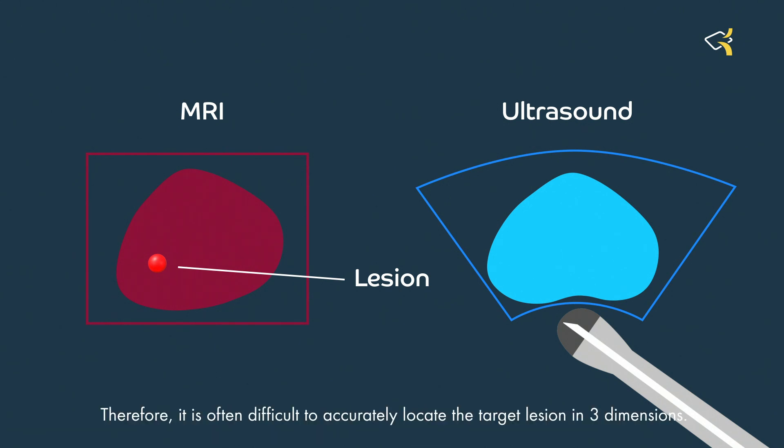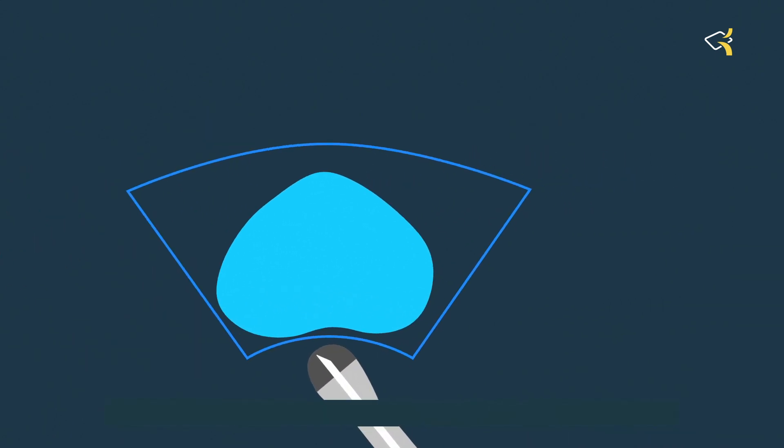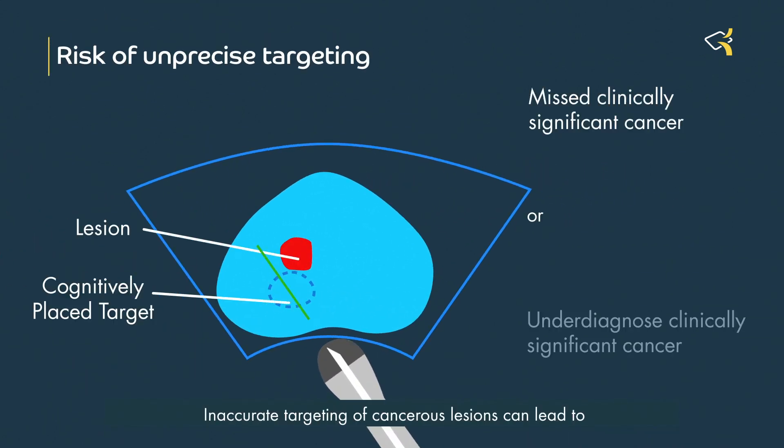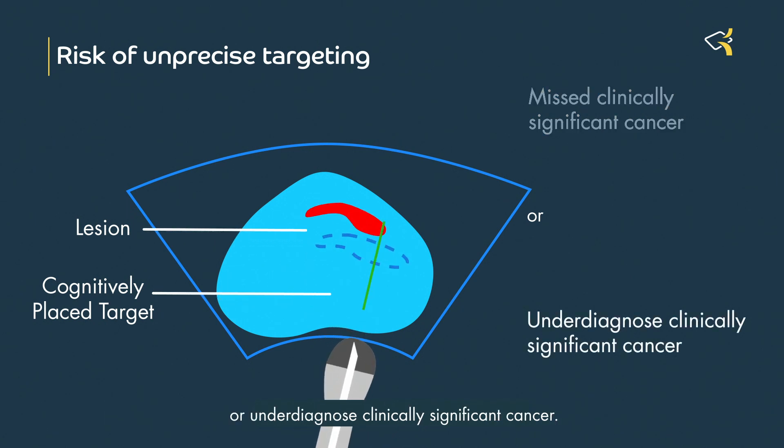Therefore, it is often difficult to accurately locate the target lesion in three dimensions. Inaccurate targeting of cancerous lesions can lead to missed clinically significant cancer or underdiagnosed clinically significant cancer.